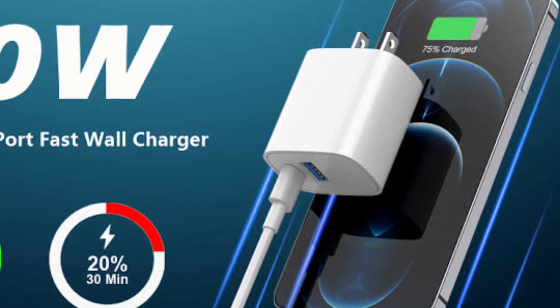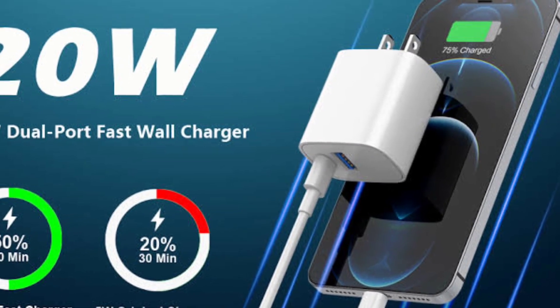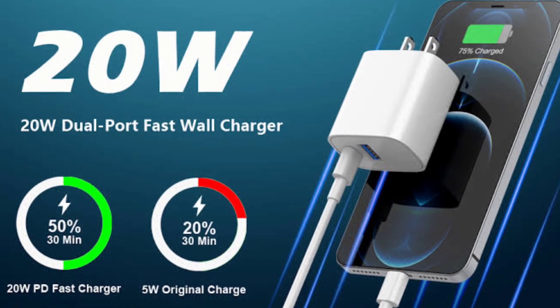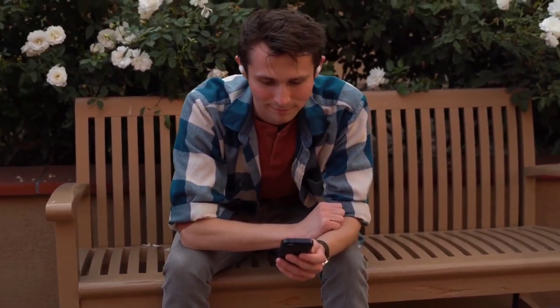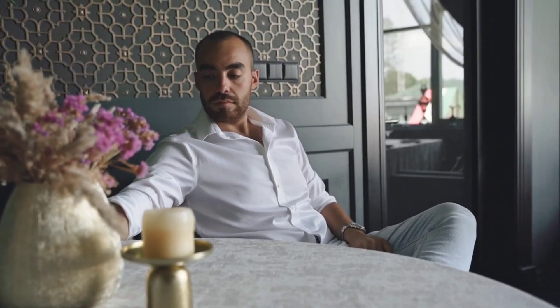A mobile phone charger with an output of 5 to 10 watts is considered a regular or standard charger. A charger with an output of 15 watts or more is regarded as a fast charger, and at the higher end, fast charging can have an output of 45 watts. We know that some charging practices can shorten the lives of our batteries — but what about fast charging?